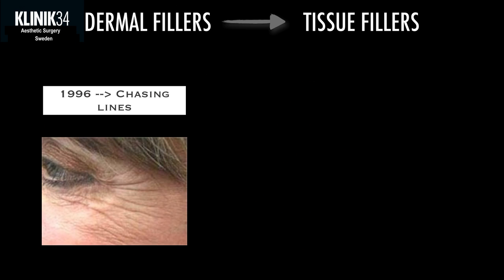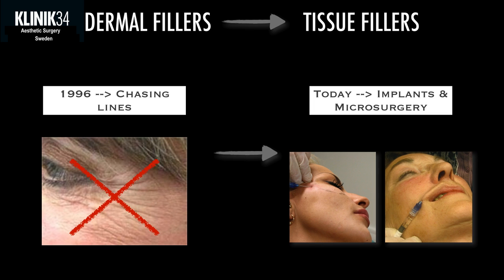Many of you may know Restylane and Emervel as dermal fillers, and that was what they were when introduced in 1996. But dermal filling means injecting something into the skin — and this is not what we do today. Today we create implants; we do microsurgery. I would like to call it a tissue filler instead. Using tissue fillers places more demands on the products, and we have quite a few different good quality products to choose from.